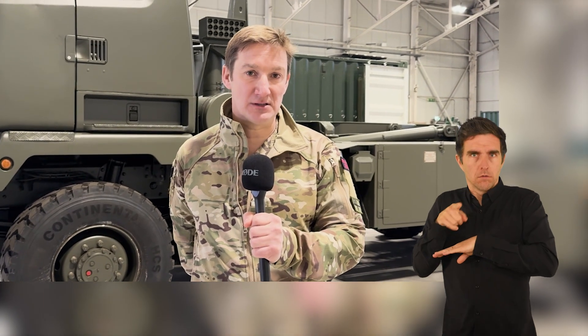My name is Oli Todd. I work in Task Force Kindred and I'd like to introduce to you the Gravehawk air defence system, which has been developed to support Ukraine.